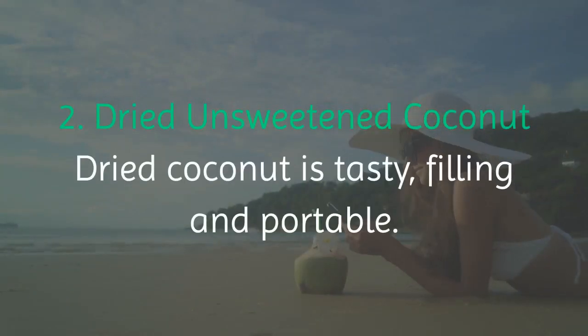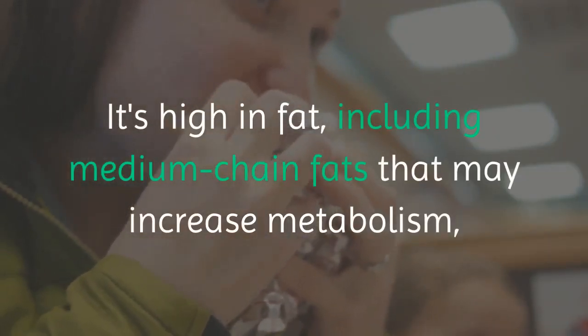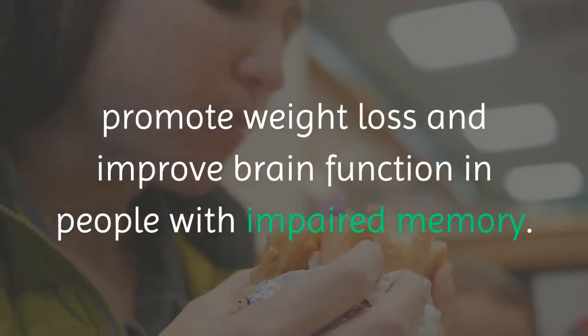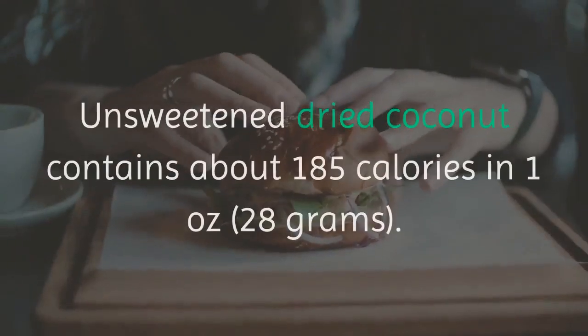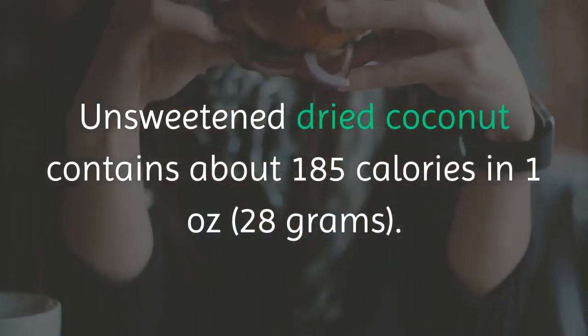2. Dried Unsweetened Coconut. Dried coconut is tasty, filling, and portable. It's high in fat, including medium-chain fats that may increase metabolism, promote weight loss, and improve brain function in people with impaired memory. Make sure to get the unsweetened type, since many packaged options contain sugar. Unsweetened dried coconut contains about 185 calories in 1 ounce.